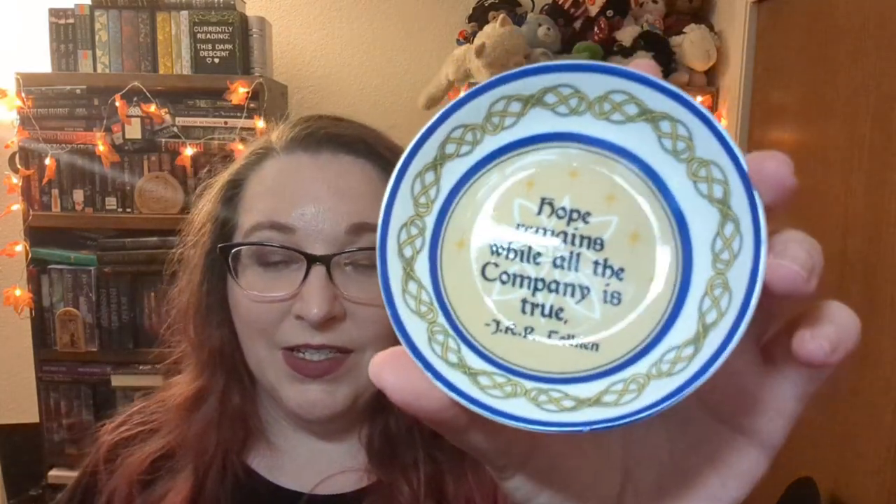Next we have a small box — and inside is an item that says 'Hope remains while all the company is true,' a quote from J.R.R. Tolkien, I believe from Lord of the Rings. Ceramic trinket plate — keep your preciouses safe and sound with our beautifully crafted ceramic trinket dish. Inspired by the world of Lord of the Rings, this exquisite piece makes a stunning addition to any Tolkien fan's collection while also serving as a stylish storage solution. Designed by the Bookish Box.